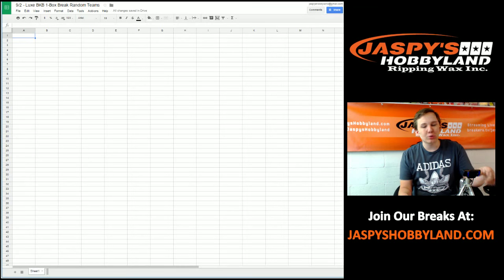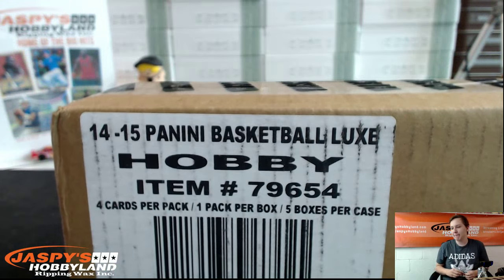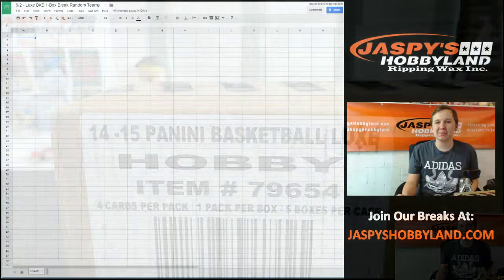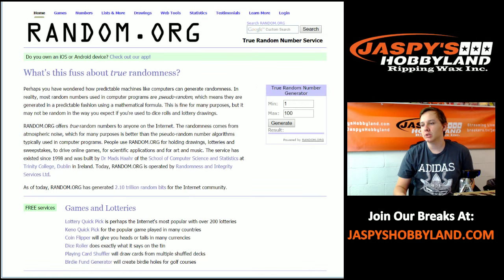How's it going everybody? We're here with a new release — 2014-15 Panini Luxe Basketball. It's a one box break filled up on jazpyshopland.com. We're going to choose one box from a fresh case after we randomize teams. Good luck everybody.